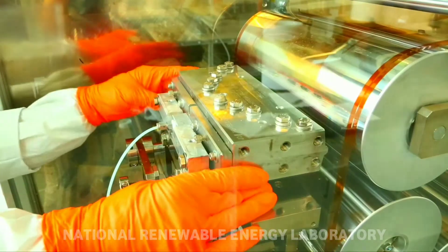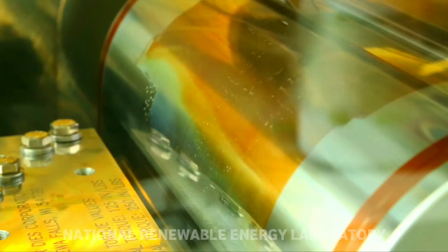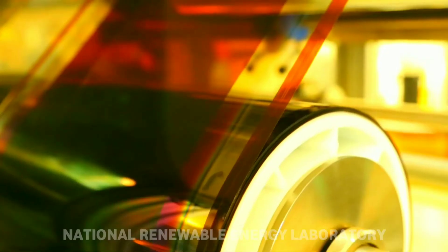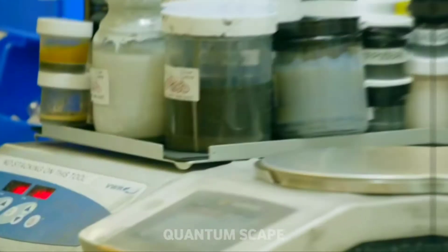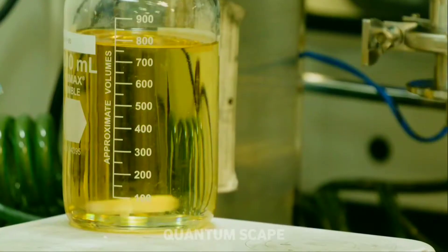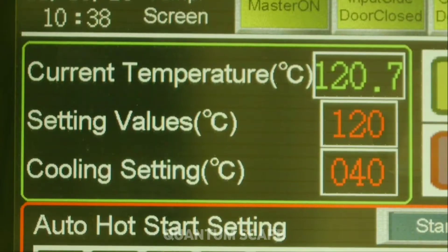The biggest breakthrough of the year is from the National Renewable Energy Laboratory. They have fabricated a solar cell in a lab with an efficiency of 47.1%. There are also many battery technology breakthroughs which allow batteries to charge in seconds and hold much more energy than a lithium-ion battery.